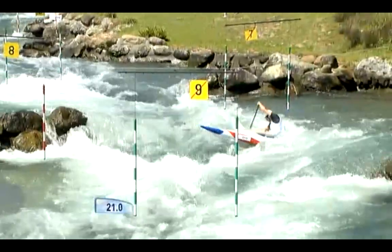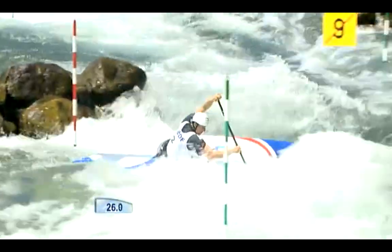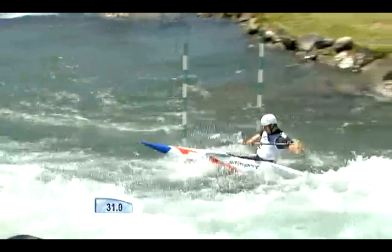He's kept his cards quite close to his chest so far. He did race at the European Championships, became silver medal there. Hasn't raced much since then, but he's looking absolutely commanding on the top part of the course here.